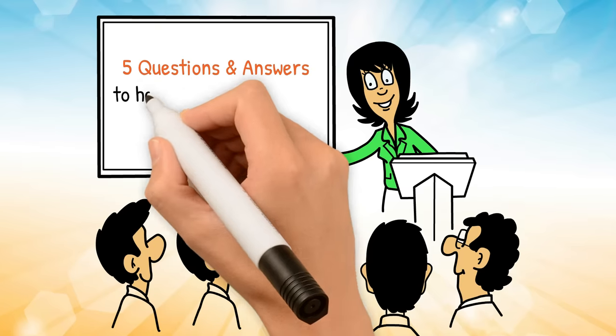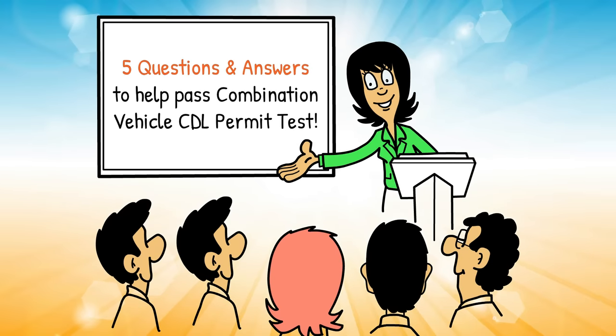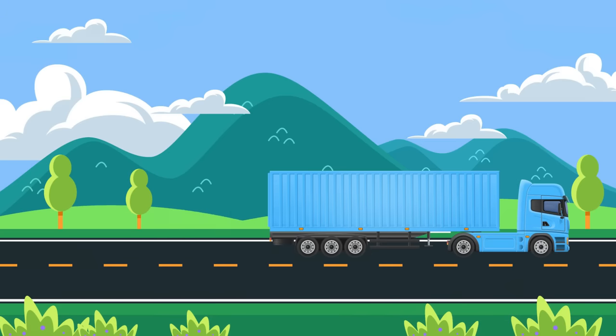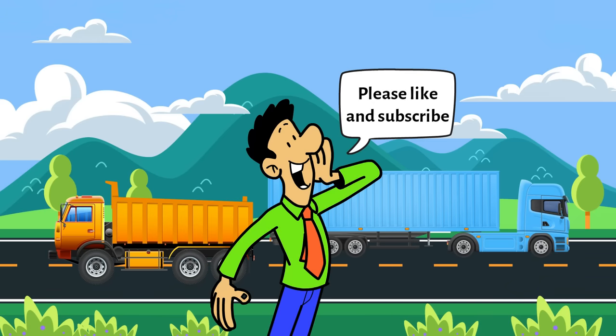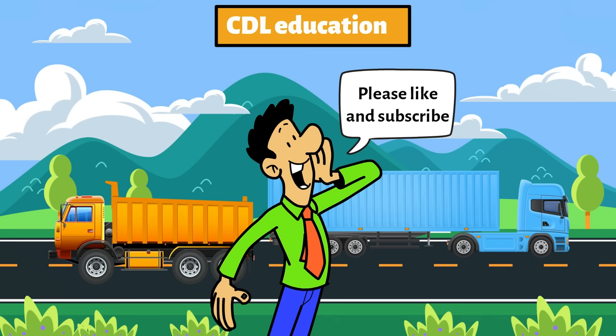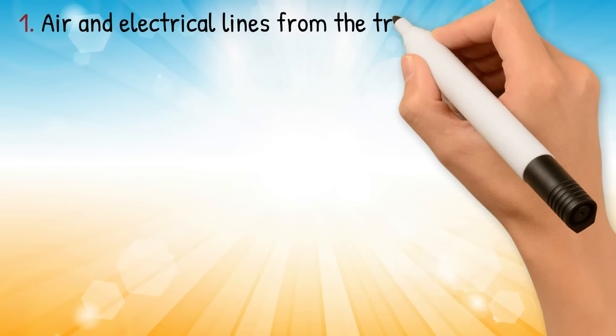Five questions and answers to help pass the combination vehicle CDL permit test. Before we get started, please like and subscribe if you enjoy and would like more content about CDL education.